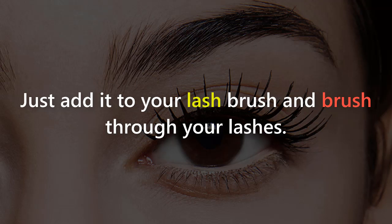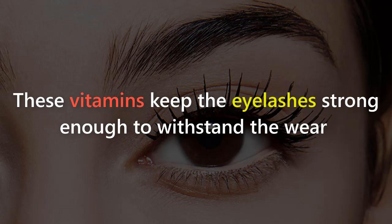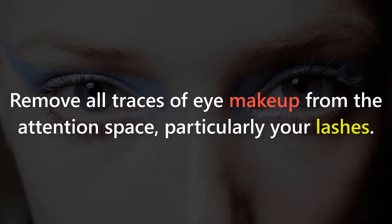Step 4: Make sure your daily supplements include vitamins that promote lash growth and strength, such as vitamins B, D, and E. These vitamins keep the eyelashes strong enough to withstand the wear and tear that comes with the daily use of mascara or eyelash curlers. These vitamins also promote hair growth.